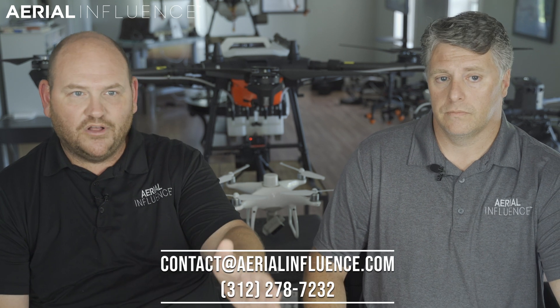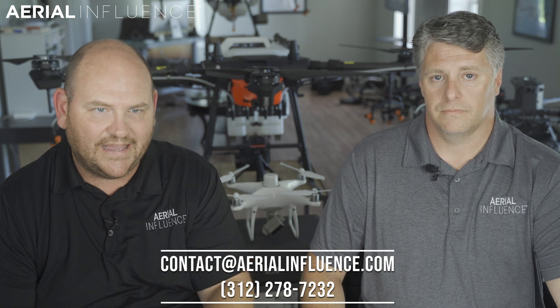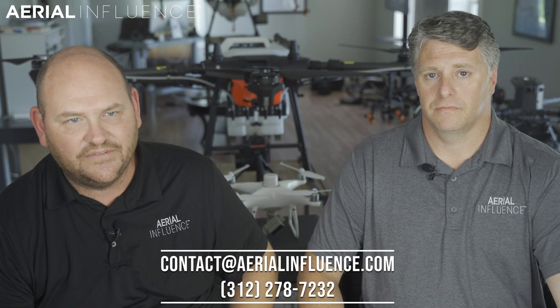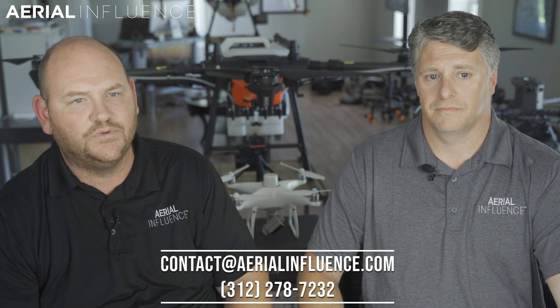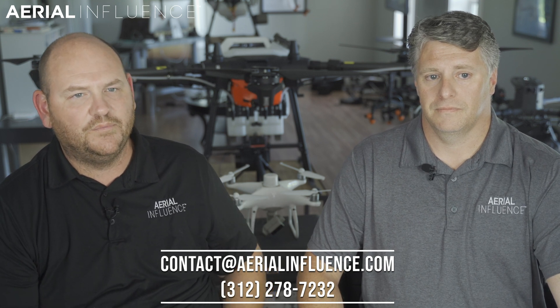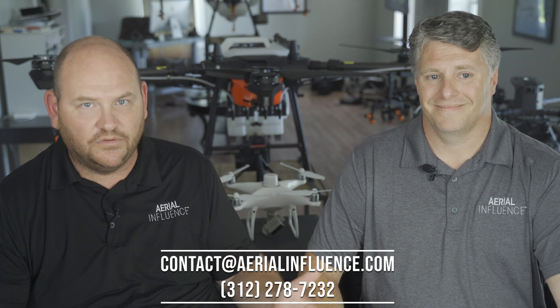You guys are all part of our growth, so thank you so much for listening and watching our podcast. Our email address is contact@aerialinfluence.com, or you can call us at 312-278-7232. We'll have more information on that — give us a ring. We'll see you next season, hopefully. Thank you guys so much, we'll see you next time.